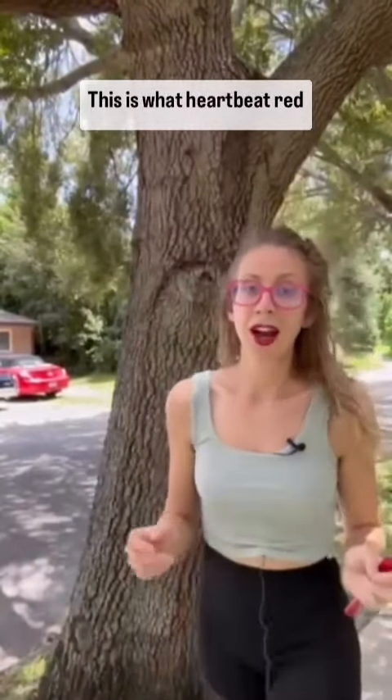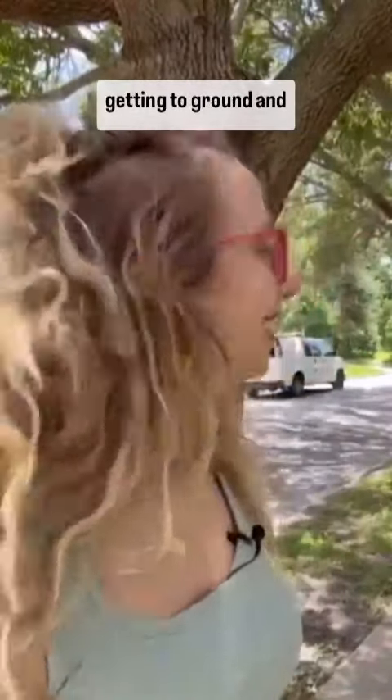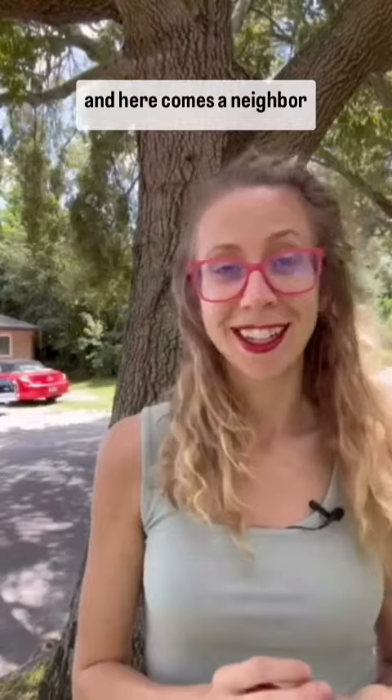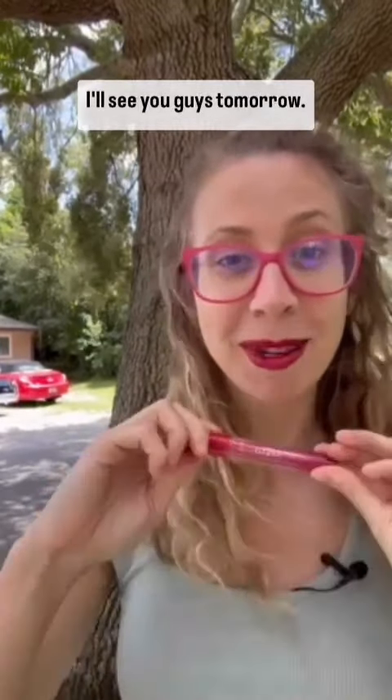Now let me show you what this looks like in other lightings. Here you have it — this is what Heartbeat red looks like. I should have just done this outside because now I'm getting too close to the ground and embarrassing myself in front of my neighbors. This is their Glass Rouge Etude House — it looks so much better outside in natural lighting. And here comes a neighbor who's about to say hello! All right, thank you, I'll see you guys tomorrow.